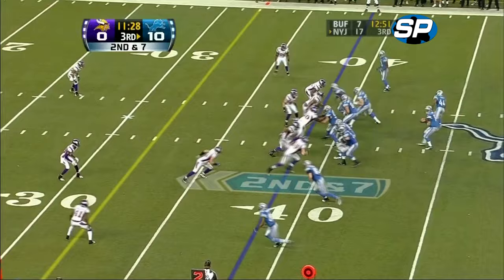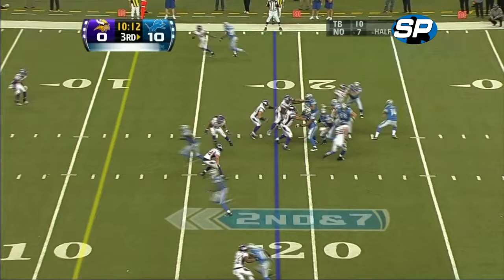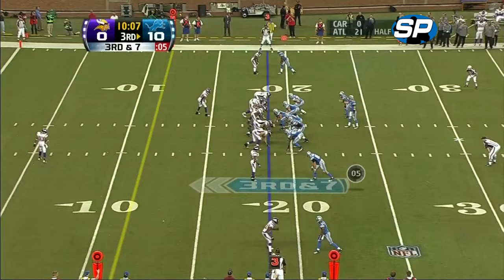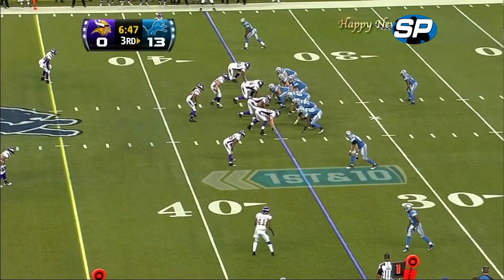Second down and seven. Detroit taking advantage of their inability to tackle. Hill looking for the open receiver, going up top. They show pressure coming from the left side and then bring it from the right — damping from the offense. It's been a rough day so far.